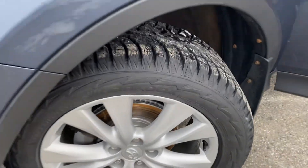So tires are in excellent condition. You'll have lots of life left on those. They're great winters.